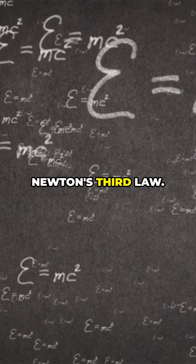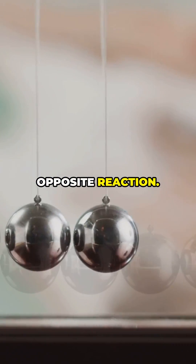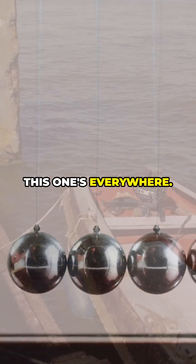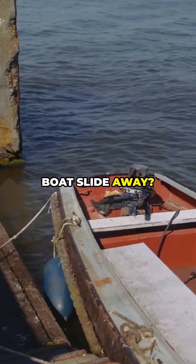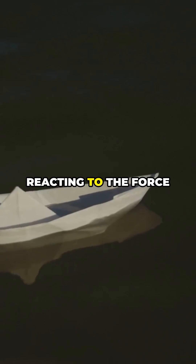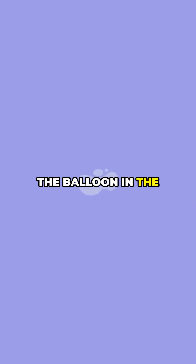And then Newton's third law: for every action, there's an equal and opposite reaction. This one's everywhere. Ever jumped off a small boat onto a dock and felt the boat slide away? That's the boat reacting to the force you pushed off with. Or when you let go of a blown-up balloon and it zooms around the room, the air rushing out pushes the balloon in the opposite direction.